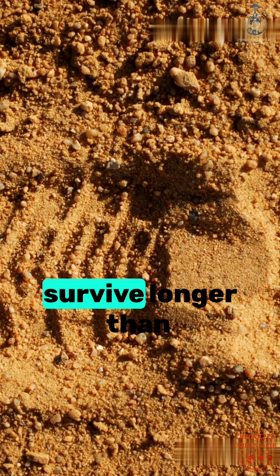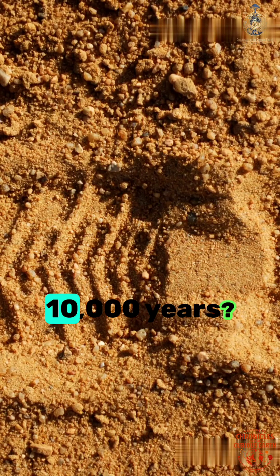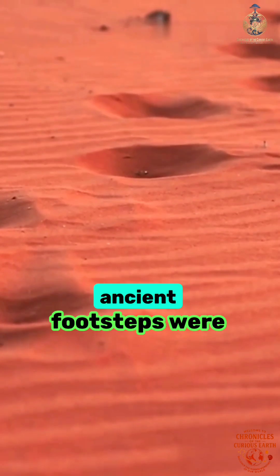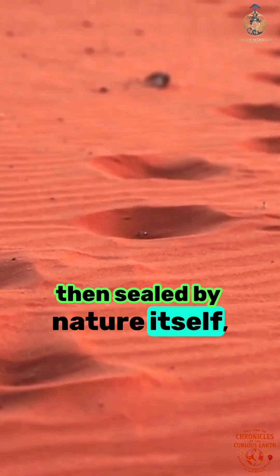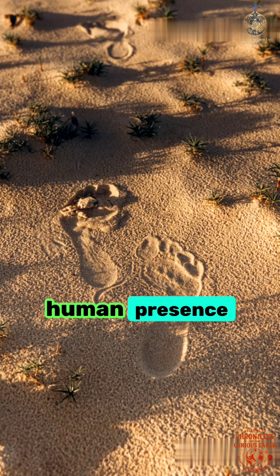How can a human footprint survive longer than civilizations, remaining visible after 10,000 years? In a remote desert basin, ancient footsteps were pressed into wet ground, then sealed by nature itself, creating one of the most extraordinary records of human presence on Earth.